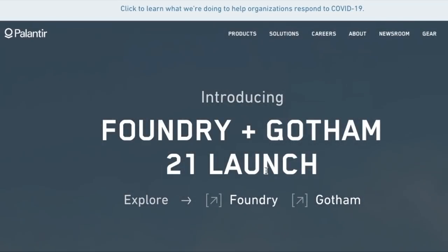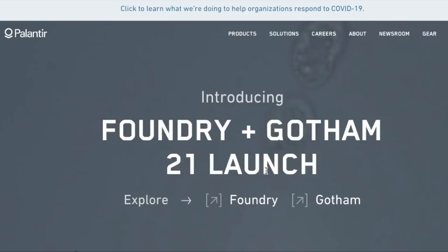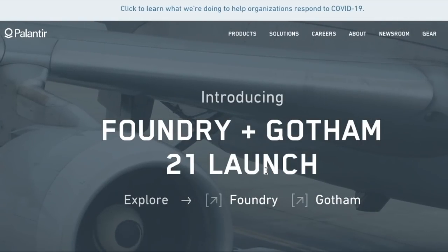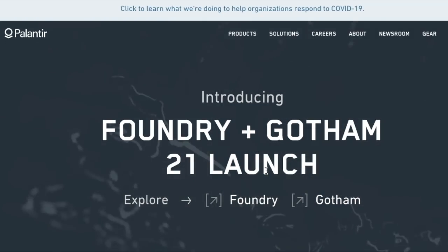What's going on guys, welcome back to another video. In this video we're going to be going over Palantir and how they just received a brand new, pretty substantial contract. We're also going to be going over the massive catalyst that is coming up in Palantir's near future, so make sure you stick around until the end of the video so you are up to date on all of the different happenings going on with Palantir right now.